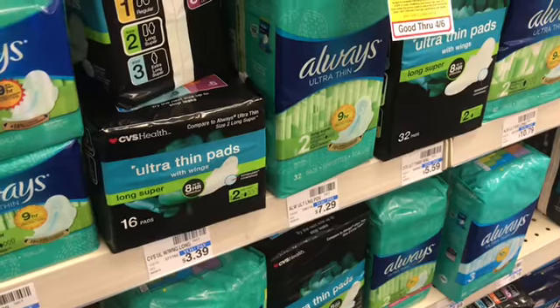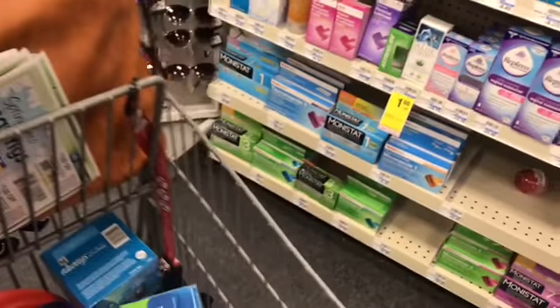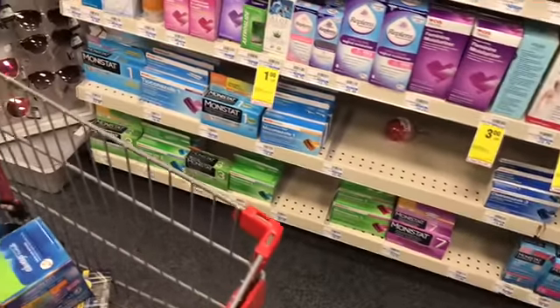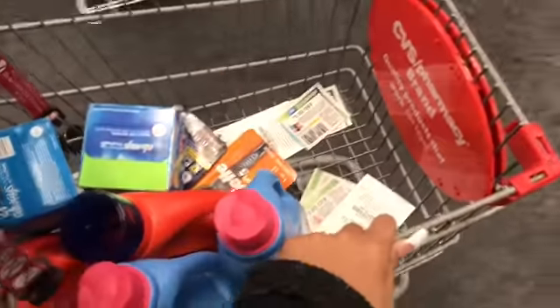That is going to complete everything that I'm getting. I hate that they don't have the Band-Aids and stuff, but it's okay — not the end of the world. You win some, you lose some. Maybe you guys can go out and catch that deal. That's it, guys — let's go check out.